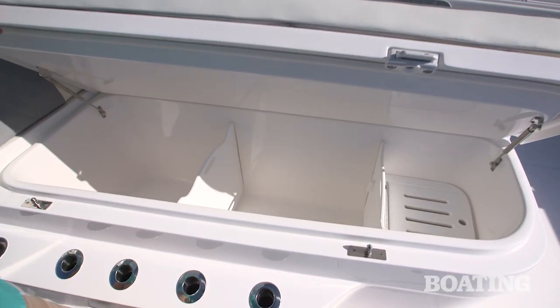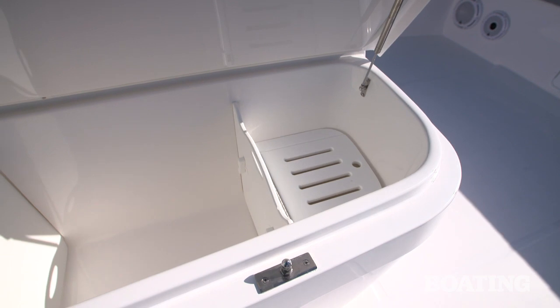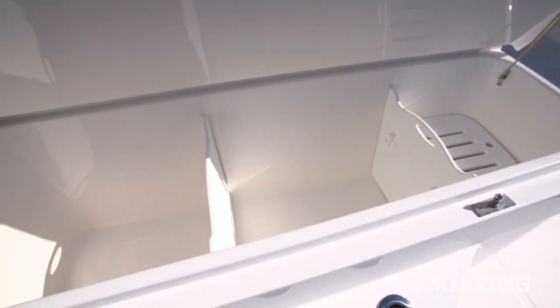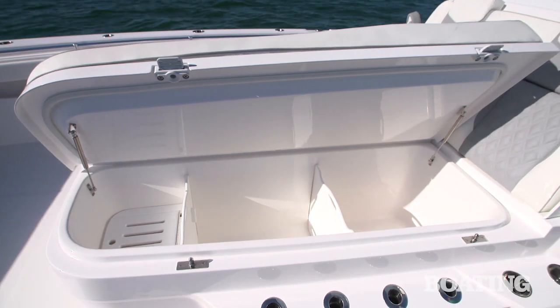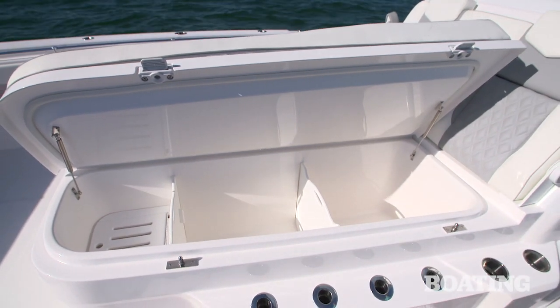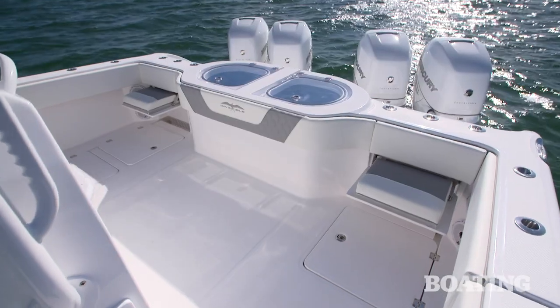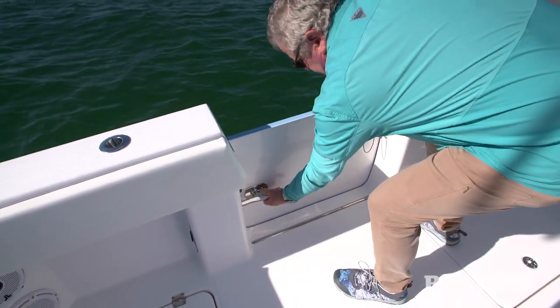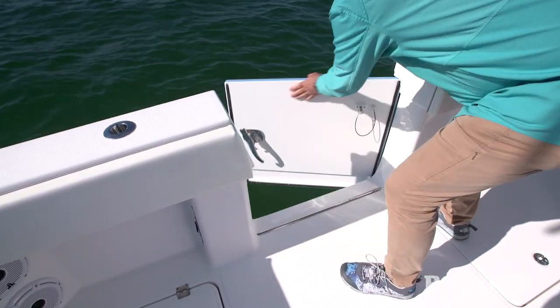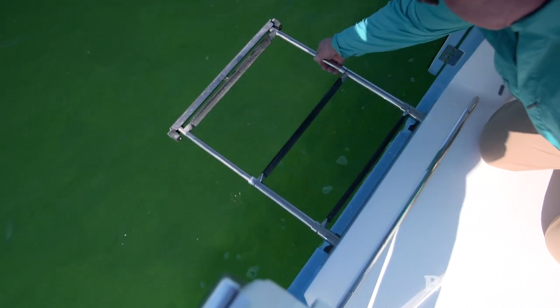Lift up the lid and there's an enormous divided compartment — you can use part of it for ice and drinks, part for fish, or all of it for dry storage. There's one on the port side just as large. To complete the seating package there's a pair of jump seats on the transom. Another nice feature is the port-side boarding door — great as a tuna door for bringing in big fish and ideal for reboarding when diving, with an integrated ladder so you don't have to go hunt for it.